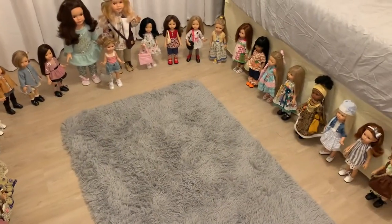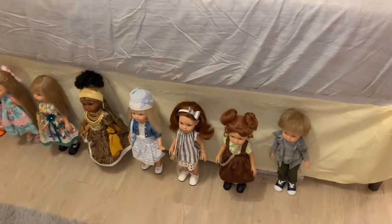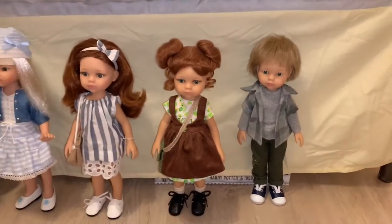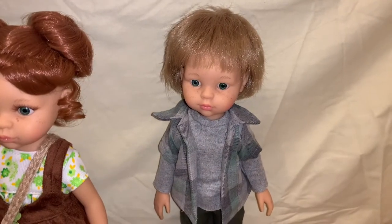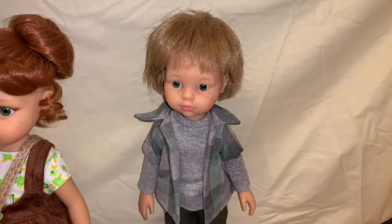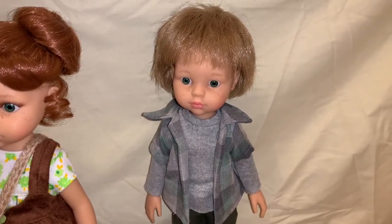Welcome back to my channel and to the Palorena collection video. We're going to go ahead and start at this end of the Dolls Guide and I'm going to try to remember every doll sculpt name. Now these dolls are listed in different names on different websites, so I'm just going to give you the sculpt name that's listed on the particular website that I purchased the doll from.